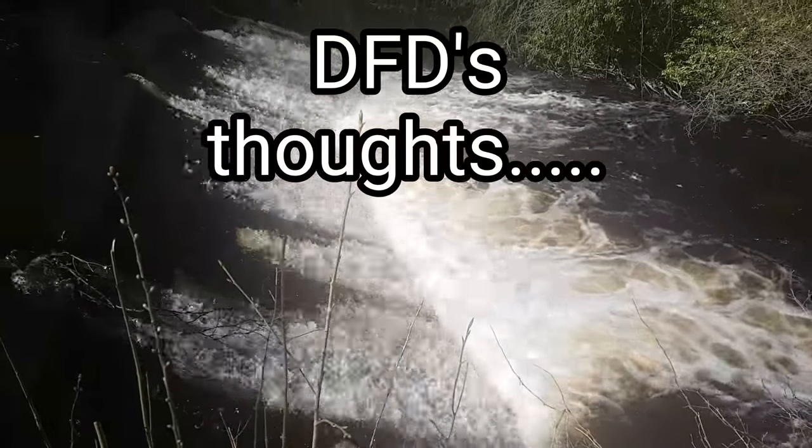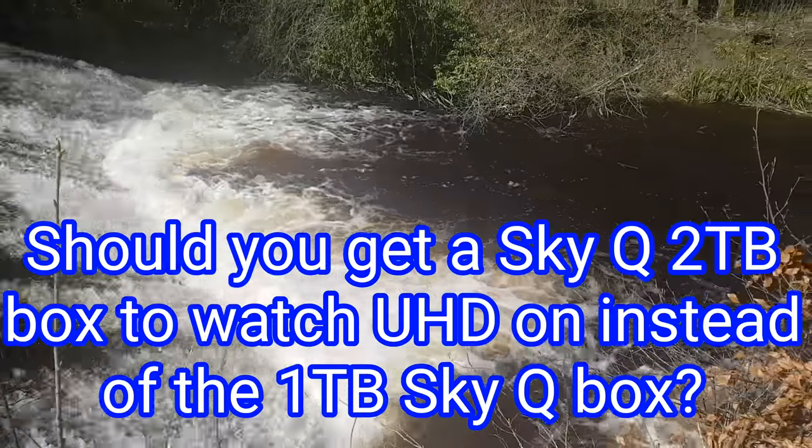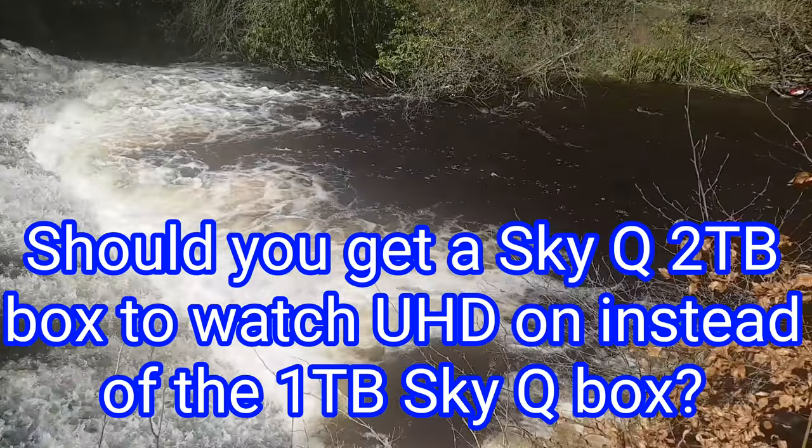DFD's thoughts. Should you get a Sky Q 2TB box to watch UHD on instead of the 1TB box? Here's my opinion.